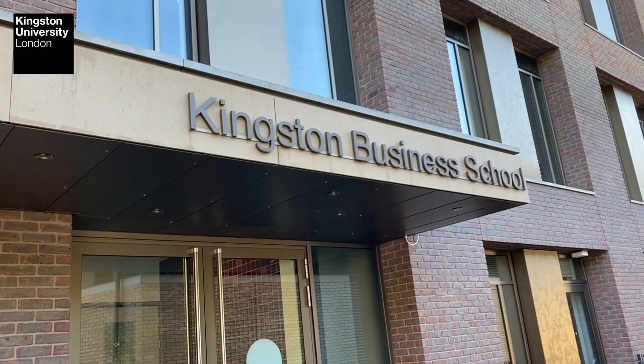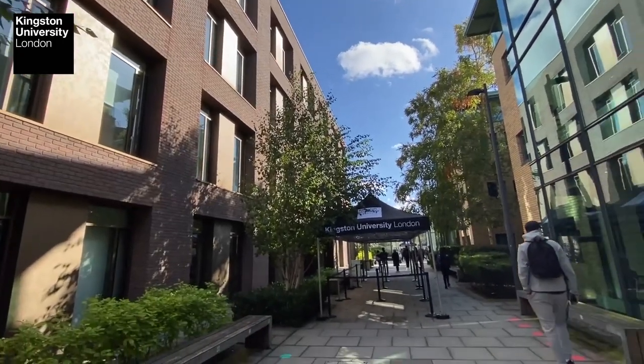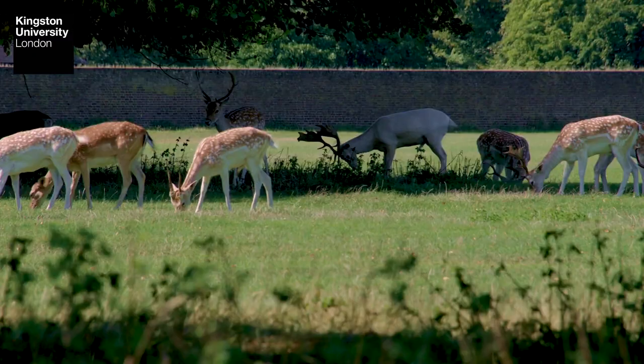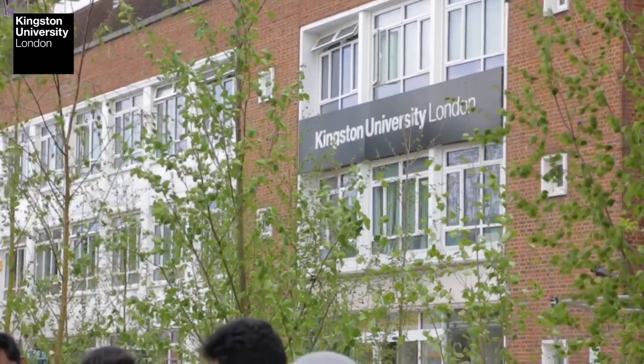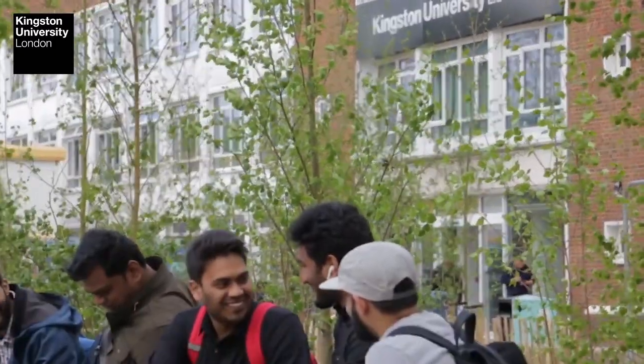The classes and tutorials take place in Kingston Hill, which is one of the most leafy areas of Kingston University campus, very close to Richmond Park and also very close to London. It's a very safe area and full of wonderful experiences for students to live in.